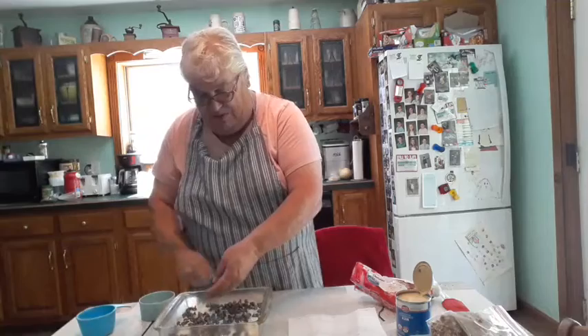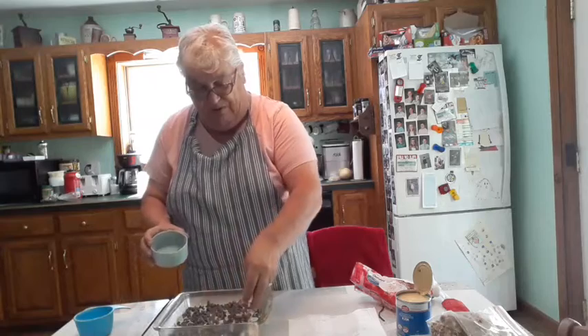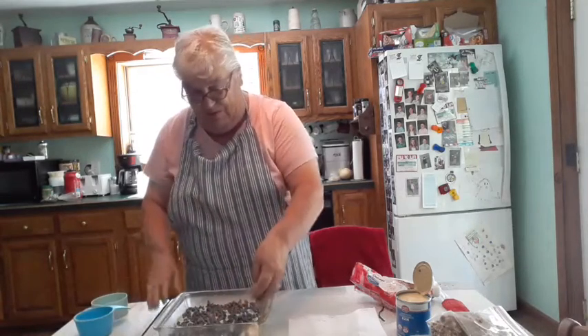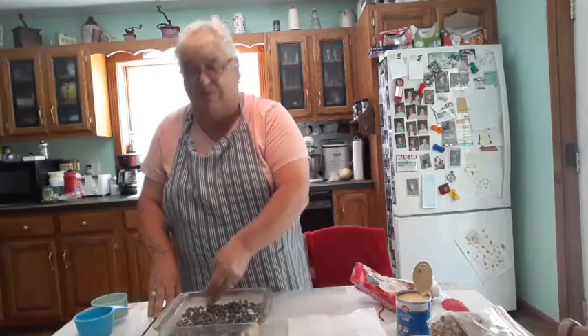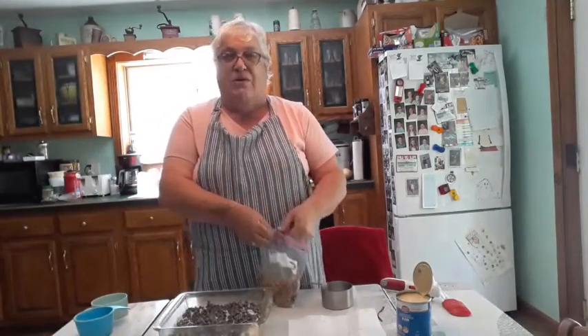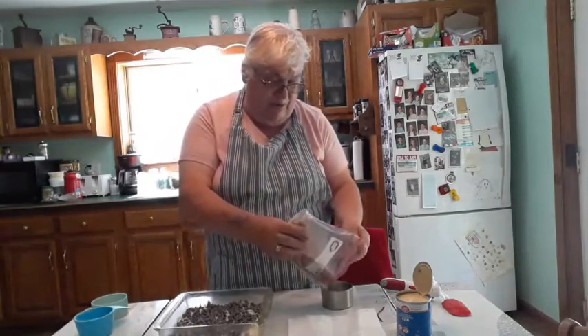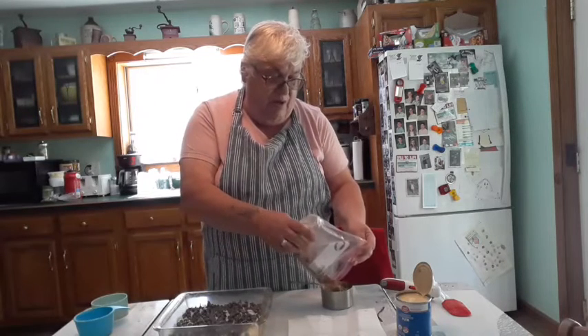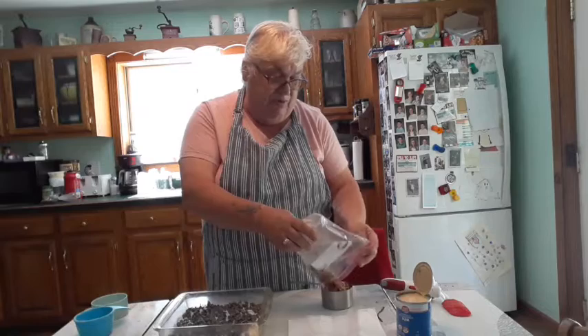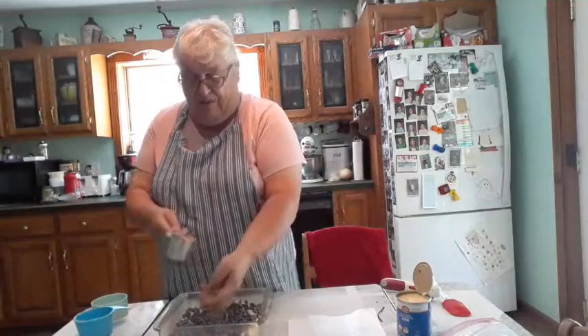We sure need rain — our driveway was wet but everybody's grass is just brown. Next we're going to do one cup of walnuts. The first batch I made I just chopped the walnuts a little bit, but this time I put them through my processor to make them a little smaller. Whatever size you'd like — there's a cup of that going to be layered on top.